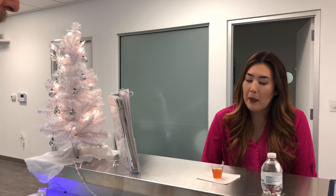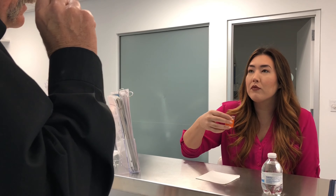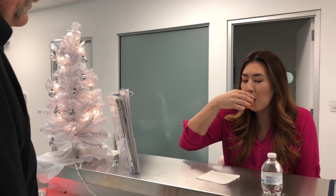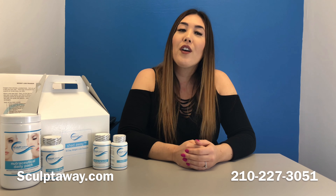Would you like to have increased energy, boost your metabolism, and suppress your appetite? Try SculptAway's Weight Loss Wonder — the Slim Shot. It's our own fat-burning, energy-boosting, lipo-tropic cocktail. Enjoy it at our rejuvenation bar.